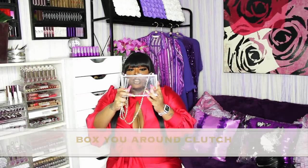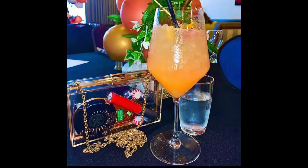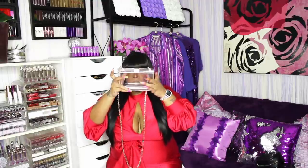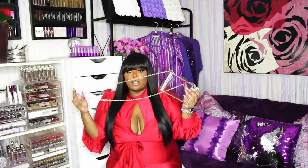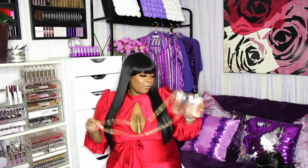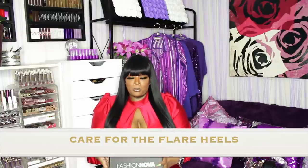The last handbag I'll show you is clear with gold hardware. I wore this to a brunch once. It opens like this — very very cute. I love this bag. It is like the perfect clutch to throw on when you're going out. Very very cute, very very sturdy.